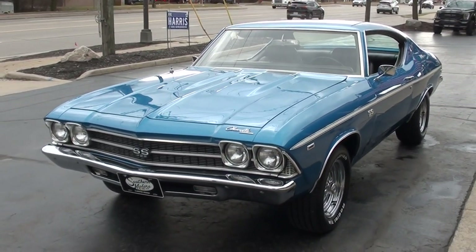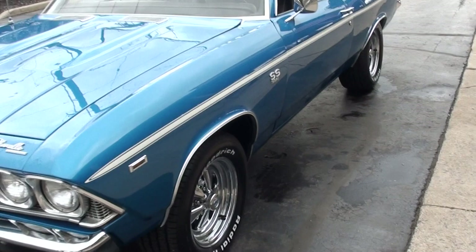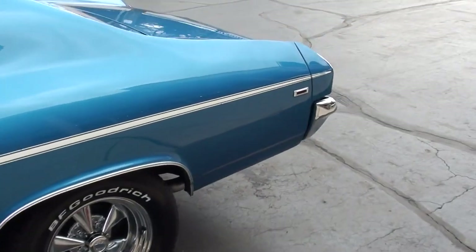Today we're going to take a look at a beautiful 1969 Chevrolet Chevelle SS — cool car with a lot of options: big block, four speed, air. Really neat car.